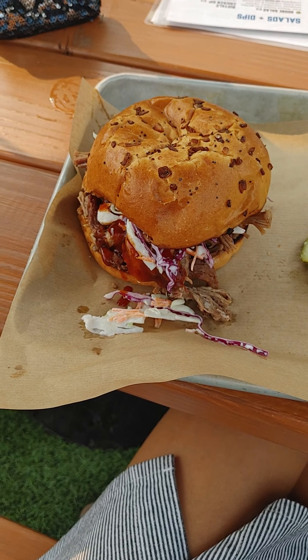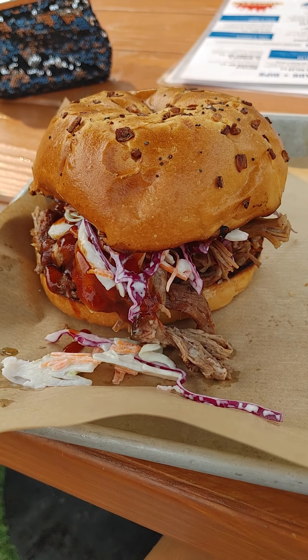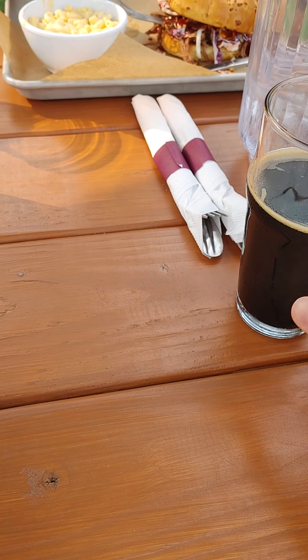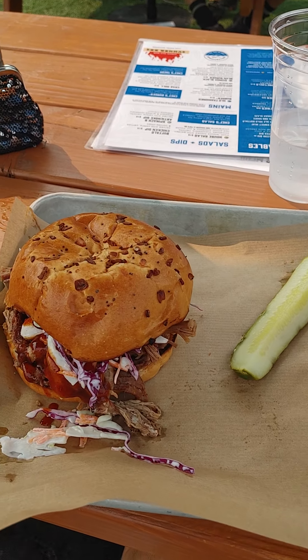We are at Wallen Palpak Brewery right now. This is the pulled brisket barbecue sandwich with a side of mac and cheese and the summer stout. Looks good — let's see how it tastes.